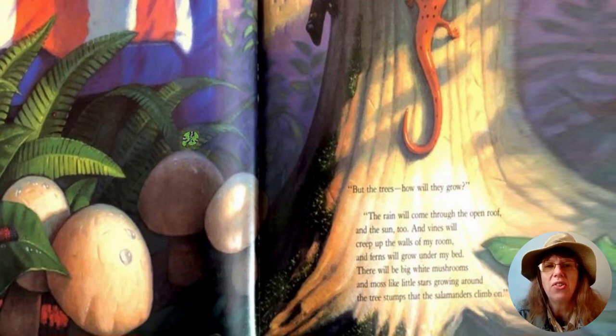"But the trees — how will they grow?" "The rain will come through the open roof, and the sun too. Vines will creep up the walls of my room and ferns will grow under my bed. There will be big white mushrooms and moss like little stars growing around the tree stumps that the salamanders climb on."